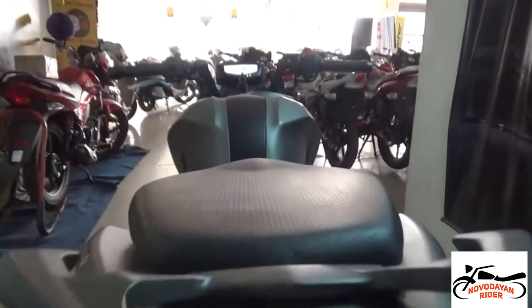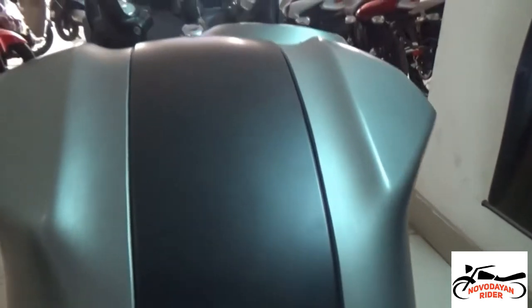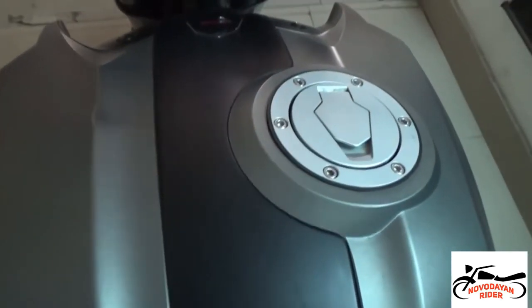Hello guys and welcome to another video of Nobuddhan Rider. Today I will be giving you the walk-around review of TVS Apache RTR 200 RSV4 version.